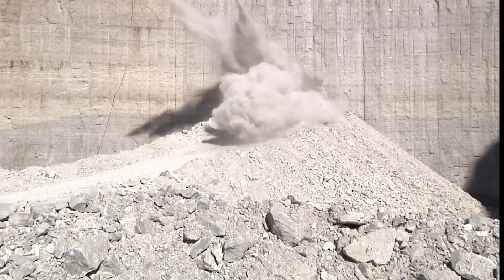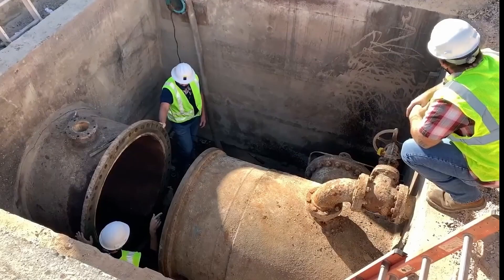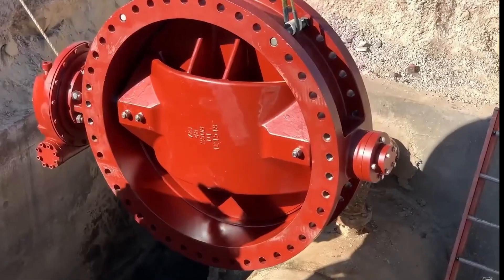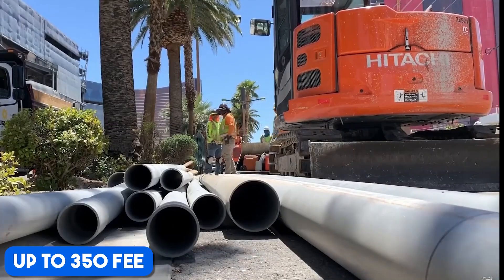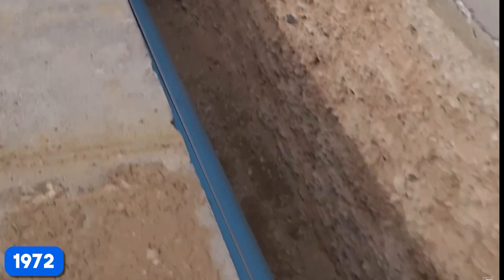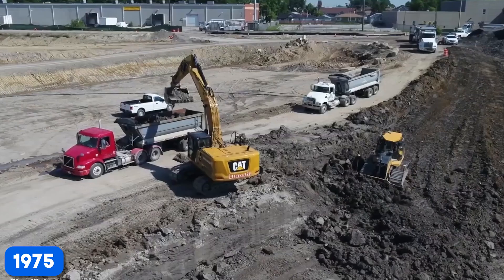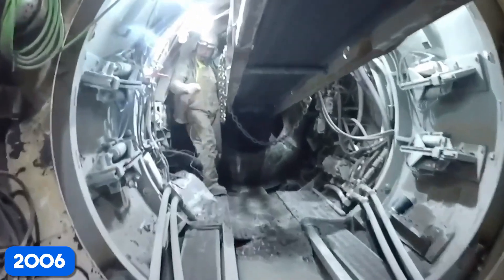Now let's talk about the current status of TARP. Phase 1 involved the construction of 109.4 miles of drainage tunnels, ranging from 9 to 33 feet in diameter, and buried deep underground — up to 350 feet. This phase was adopted back in 1972, began construction in 1975, and finally became operational in 2006. That's over three decades of hard work.